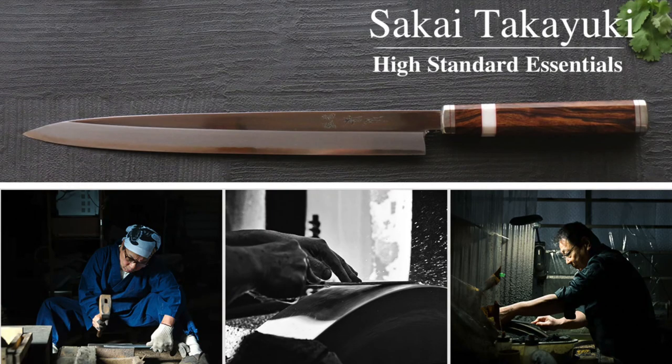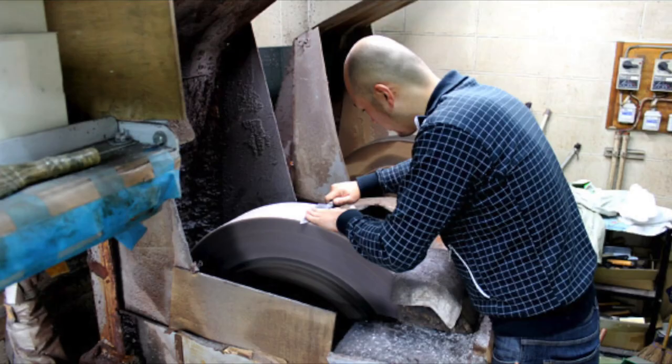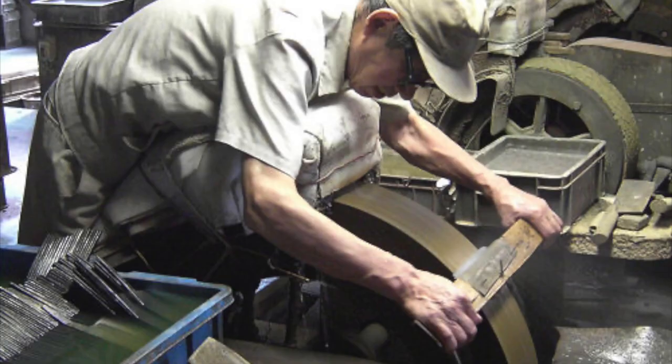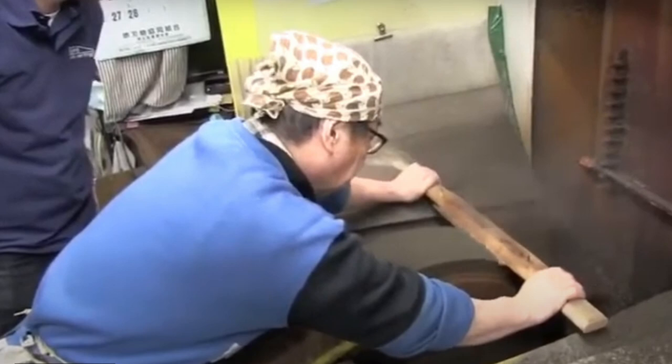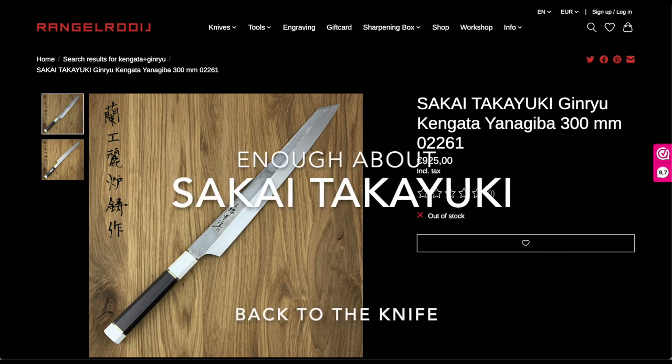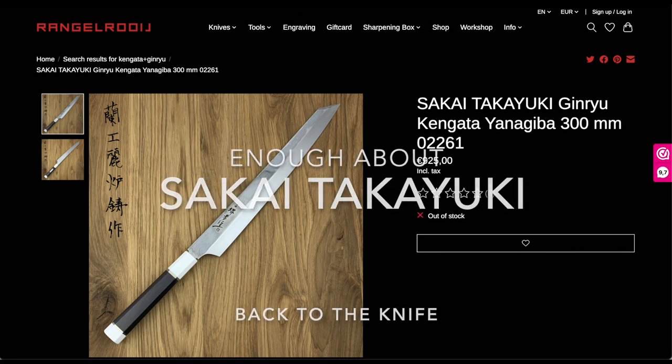For traditional Japanese knives, Sakai Takayuki has some of Japan's best master blacksmiths, including Itsu Odoi and Kenji Togashi. Master sharpener Yamatsuke-san, with his steady hand on the Kaiten Toshi — the Japanese water stone machine — guarantees a superior finish of absolute sharpness and sharpness retention.